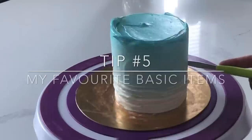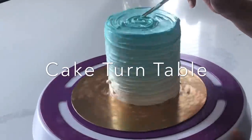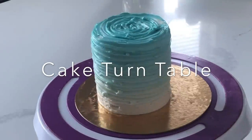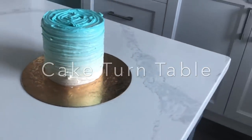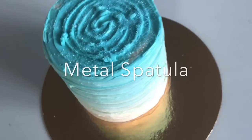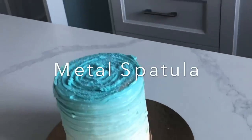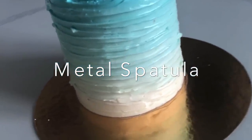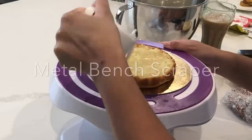Tip number five: here are my favorite basic items that you're going to need. A cake turntable, which is crucial if you're going to be covering any of your cakes with buttercream — I've tried to do it without and it's nearly impossible. A metal spatula is a must; the plastic ones just won't give you that nice edge. And if you're planning on using American buttercream and you want to heat your spatula for that really smooth surface, then a metal one is a must.